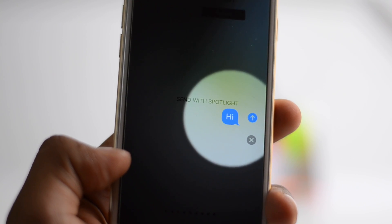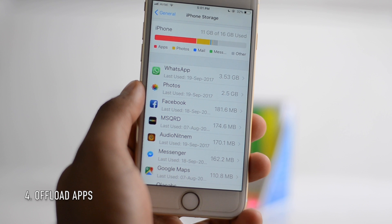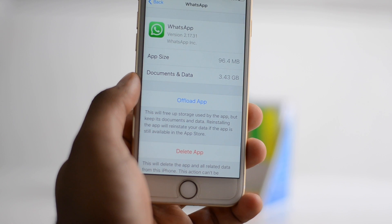There's a new spotlight and echo effect when you send a message, which is kind of cool. You can now offload applications, so when you're running low on storage you can offload an app and when you want it back you can get it straight through iCloud with all your data.